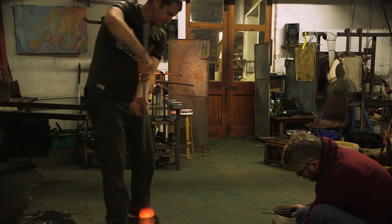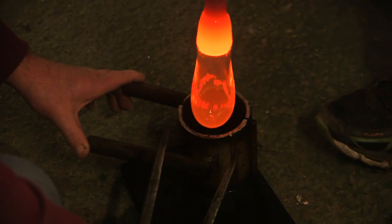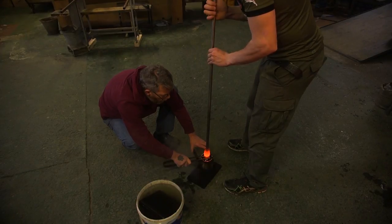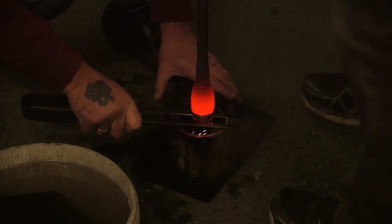When it's hot it's fast, when it cools down it's slow, when it's room temperature it's still moving, but imperceptibly. Glass is a liquid, even at room temperature.